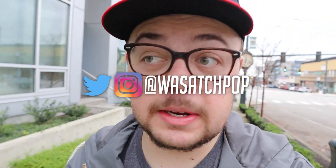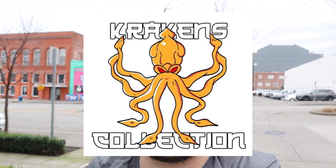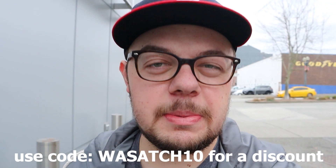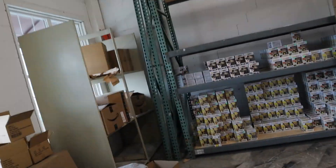What's going on everybody, this is Mason, you are tuning into the YouTube channel Wasatch Pop. We are going to be doing something pretty special — you guys know that I always promote Kraken's Collection here on the channel. We are going to be taking a look at their warehouse today, all the different pops that they have. I know that they're moving warehouses, but we're gonna check it out and see what cool pops they have and their whole process of packaging things up. It should be really fun, let's go check it out.